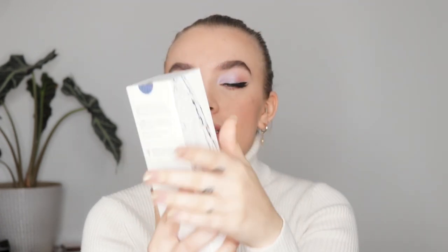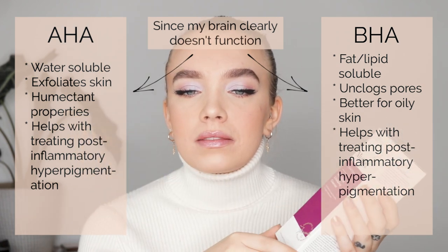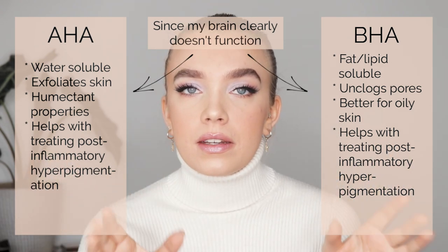Now I only have two more skincare products. The first is this cleanser from Urara — the Hydration AHA BHA Exfoliating Cleanser. I love acids in my skincare. AHA is great for exfoliating and helping to remove scarring and hyperpigmentation from my acne. And BHA is really good for getting rid of active acne, so I love that combination. I won't use it every day, maybe every other day or three times a week — we'll see how my skin feels.